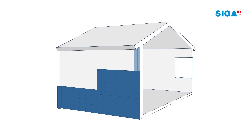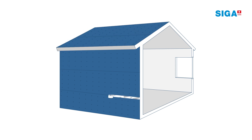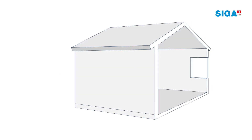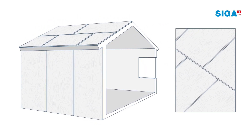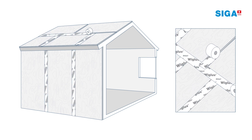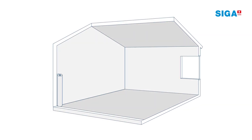SIGA weather-tight membranes are weatherproof but vapor permeable for excellent drying capacity. These robust, durable membranes have high-performance functions and come in customized sizes. In some cases, your building is covered with weather-tight boards, such as sheathing. To complete the continuous weather-tight layer, all the joints must be sealed with SIGA weather-tight tape.